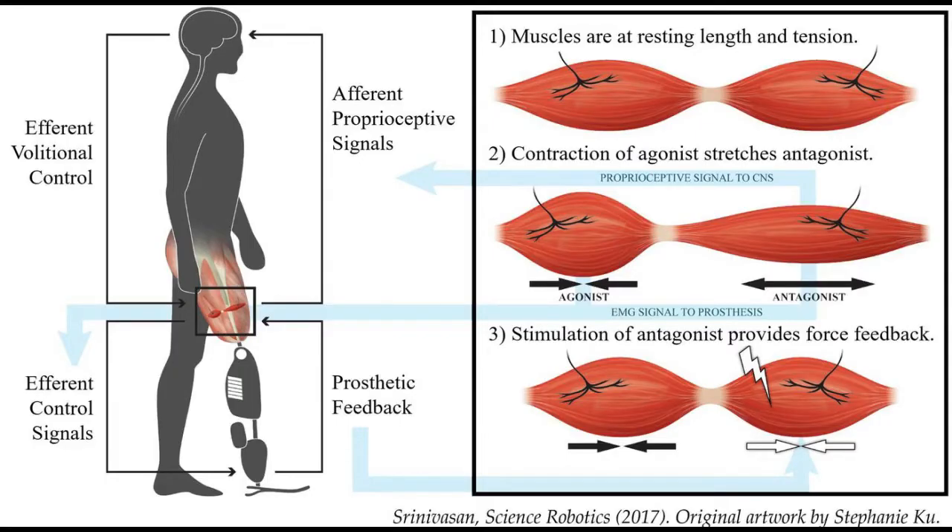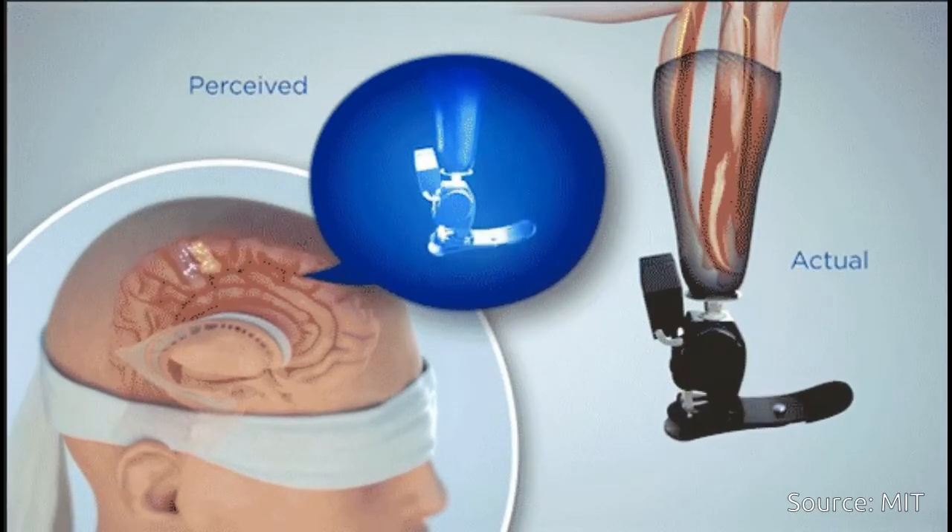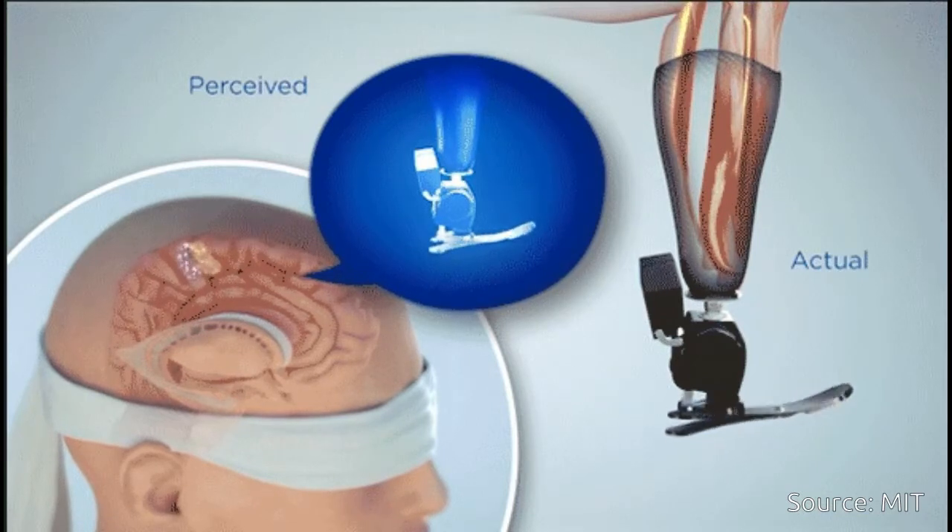This new paradigm is known as AMI – agonist-antagonist myoneural interface. It involves a novel surgical approach to limb amputation, in which dynamic muscle relationships are preserved within the amputated limb.